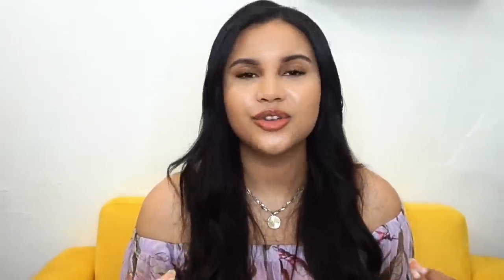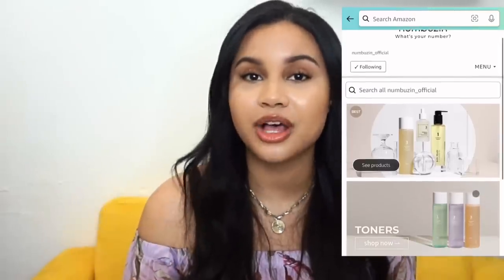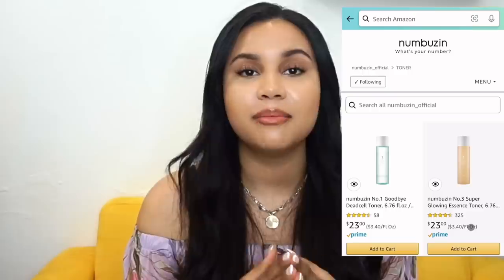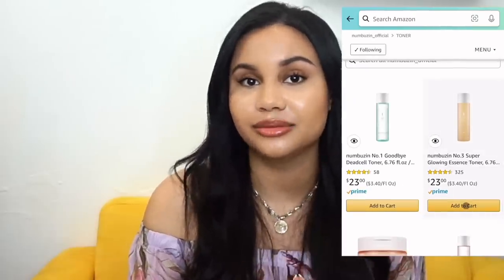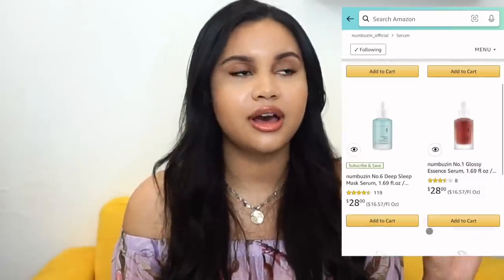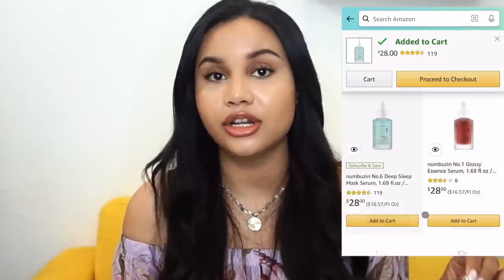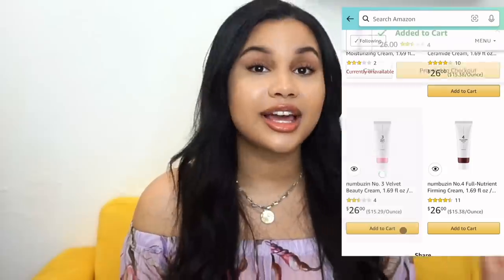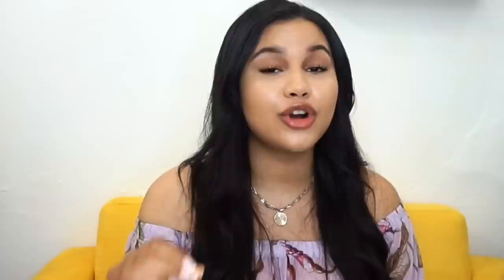The difference is so visible — why don't you try it yourself? Everything I talked about today is available down below in my description box, on Amazon, or on their official products page. Most of their products are around twenty to thirty dollars, so they are affordable and in my opinion very worth it. Links down below — trust me, you will thank me. Thank you for watching and I'll see you in the next one, bye!